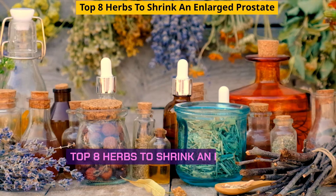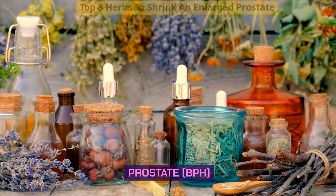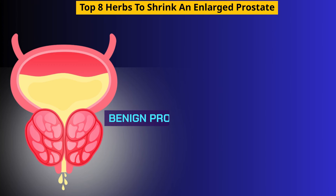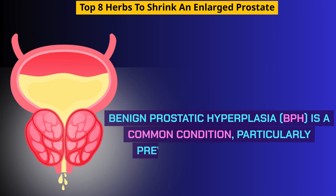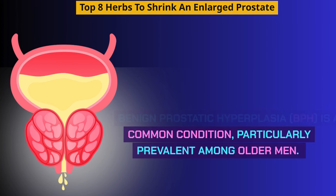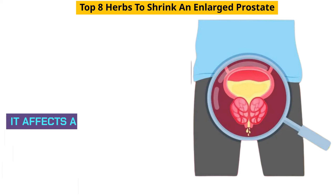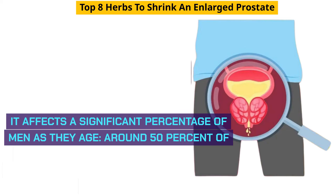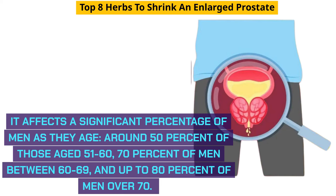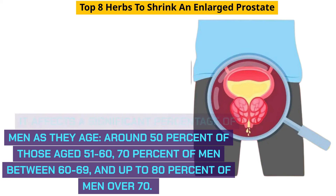Top 8 herbs to shrink an enlarged prostate, BPH. What is benign prostatic hyperplasia, BPH? BPH is a common condition, particularly prevalent among older men. It affects a significant percentage of men as they age — around 50% of those aged 51–60, 70% of men between 60–69, and up to 80% of men over 70.